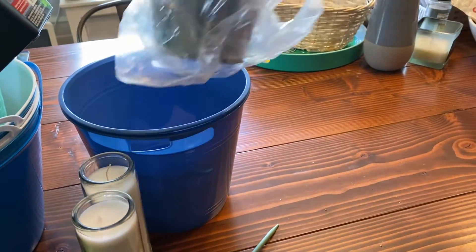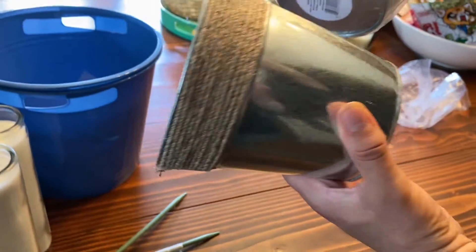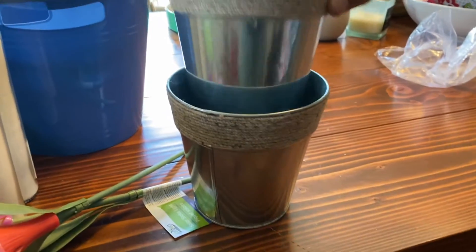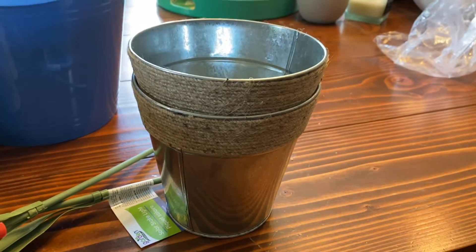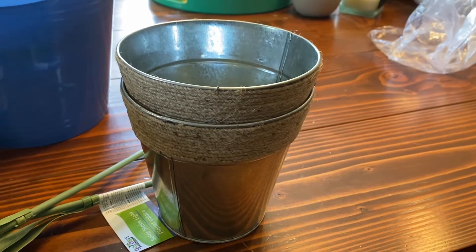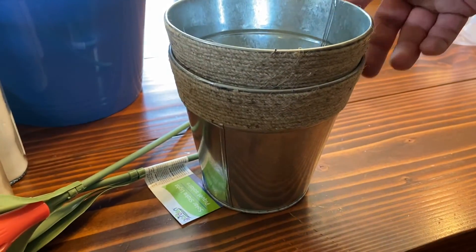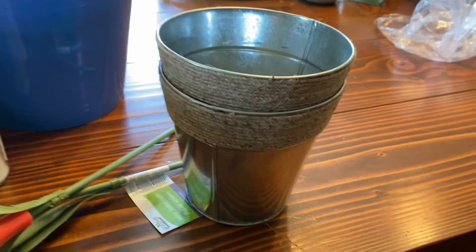We got a couple of these pretty steel pots with the rope around them that we see in people's videos all the time. People use them for decor in the house, but we're going to try them as planter pots. In the past I've had great luck buying pots for plants at Target, Walmart, and Dollar Tree, but we just haven't been able to find anything this year. We have some plants that are outgrowing a very small pot, so we're hoping these will work.